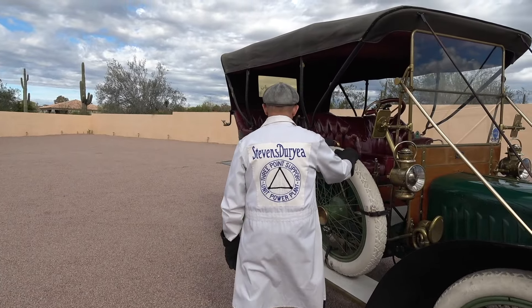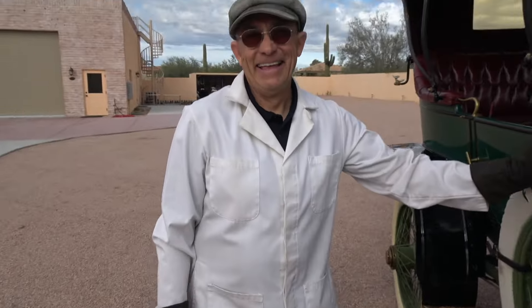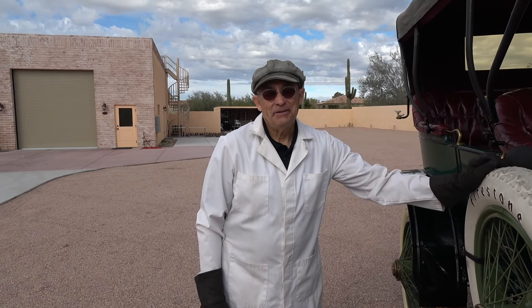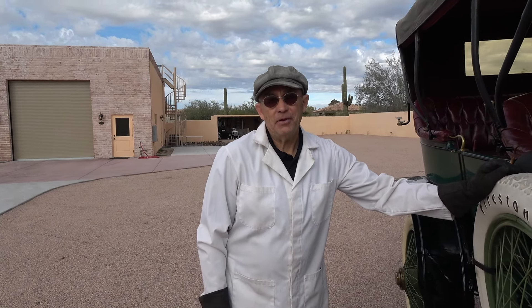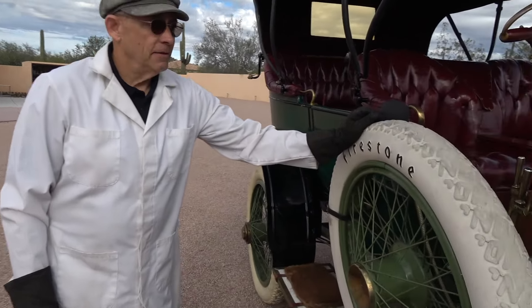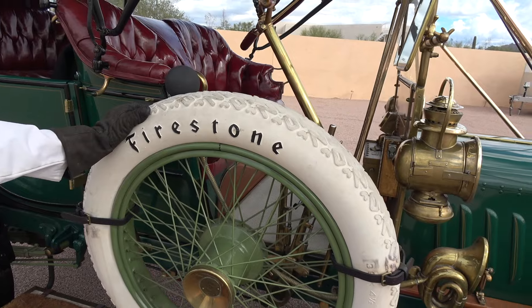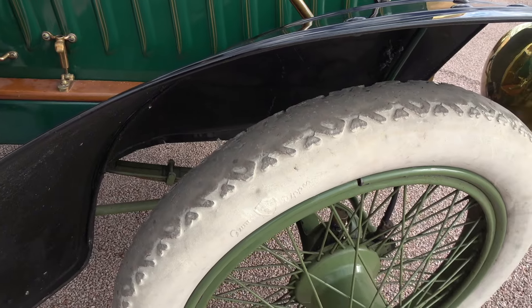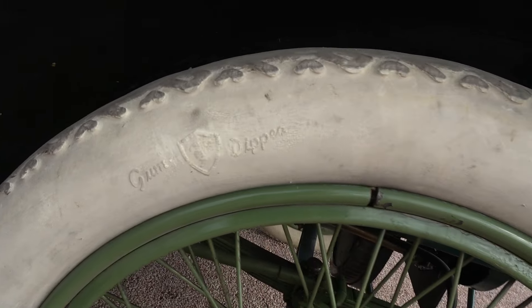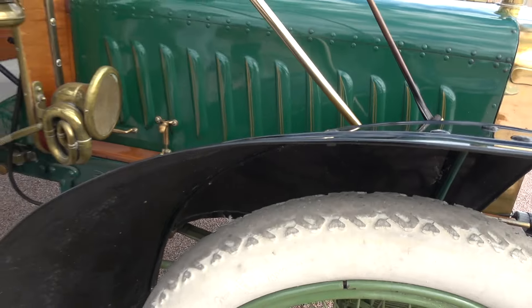He's got the Stevens-Duryea duster on. Tell me about the tires. These are cast from the original molds from 1907, and as you can see they've got lots of miles on them. They're white, so there's no polyester in them whatsoever — they are white rubber. White rubber is very, very soft. Modern tires aren't rubber, but that is a true rubber tire.